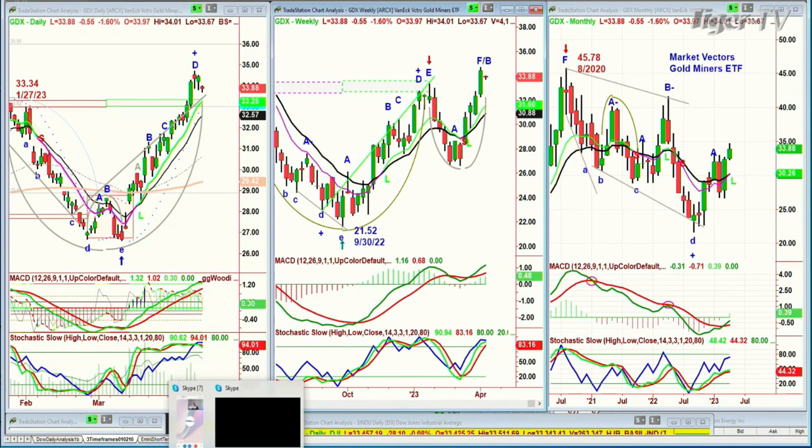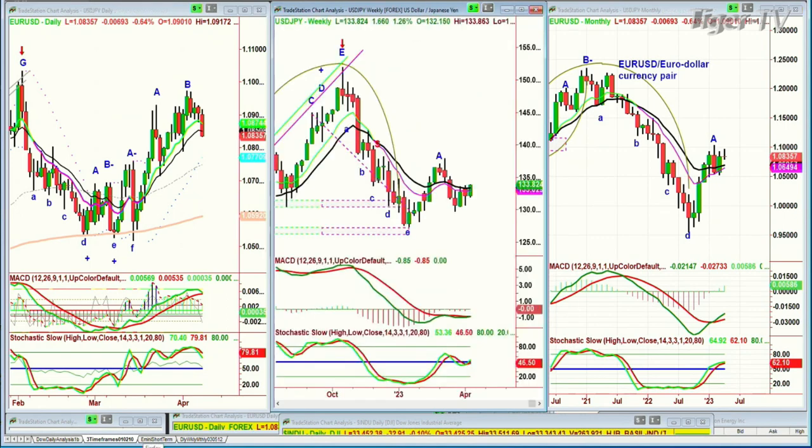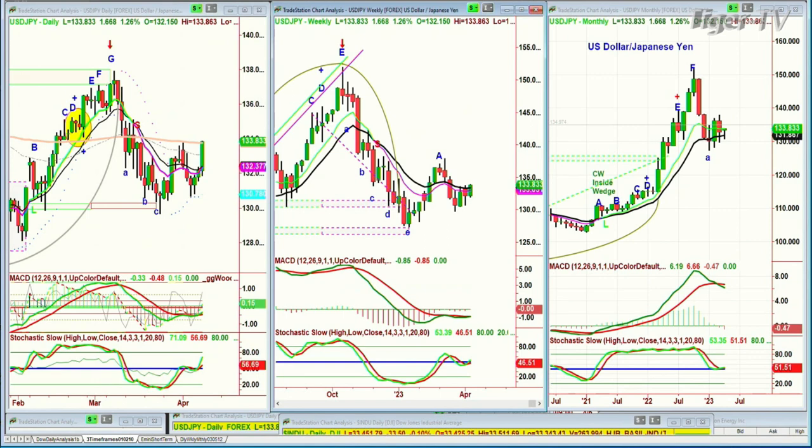EUR/USD — that's the euro-dollar currency pair — had a big spike in leg B. The reason I'm doing this is to see whether the dollar can keep rallying. Here's your right shoulder failure in the cup formation in the weekly chart for the euro. That means the USD/JPY should be doing very nicely, and it is — right at the 200-period moving average in leg C. Howard Holes is going to be important at 133.83. If the Japanese yen actually spikes into the 135s, that's going to help the dollar.